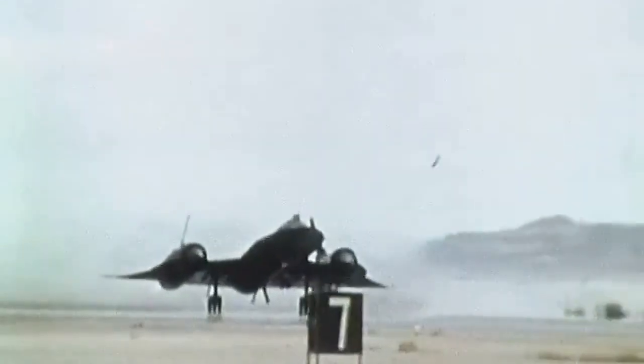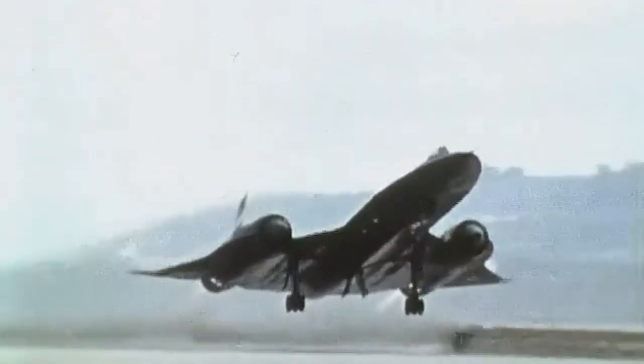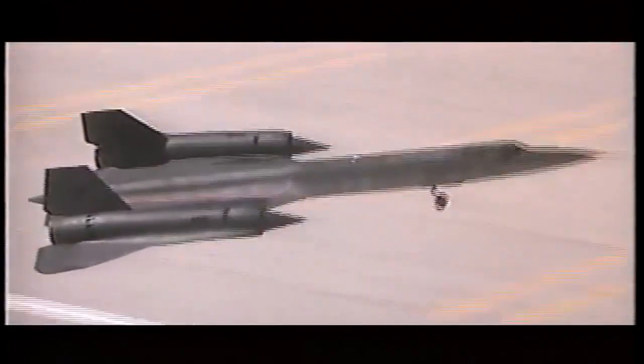The A-12 made its first flight in 1962 and quickly proved to be an exceptional aircraft. Its speed and altitude capabilities made it virtually untouchable by enemy defenses, and its advanced camera and sensor systems provided unprecedented intelligence-gathering capabilities.